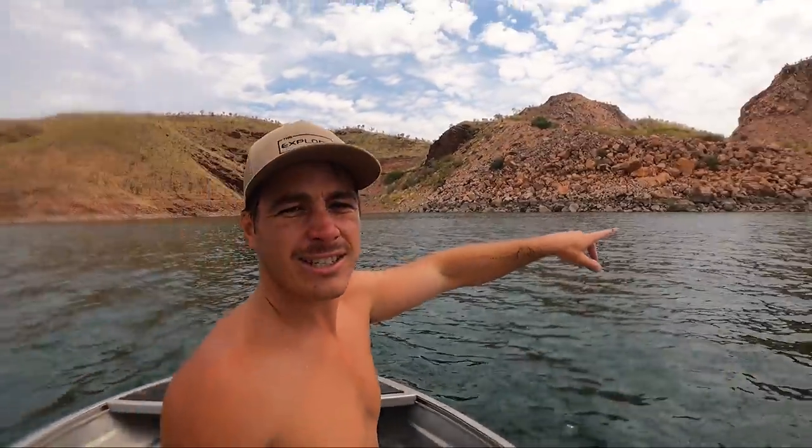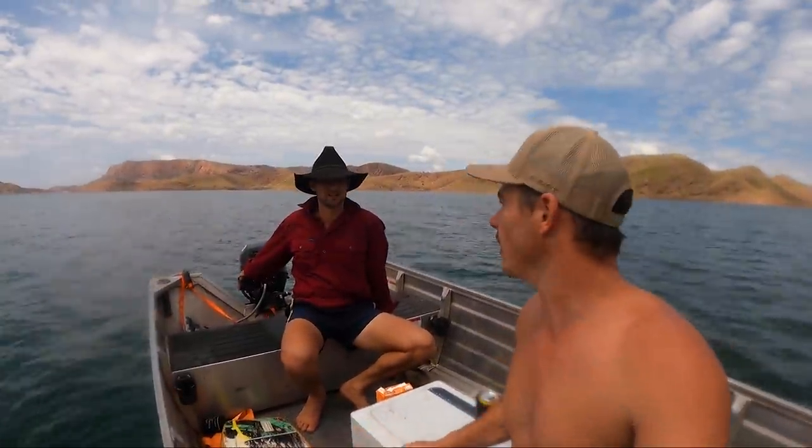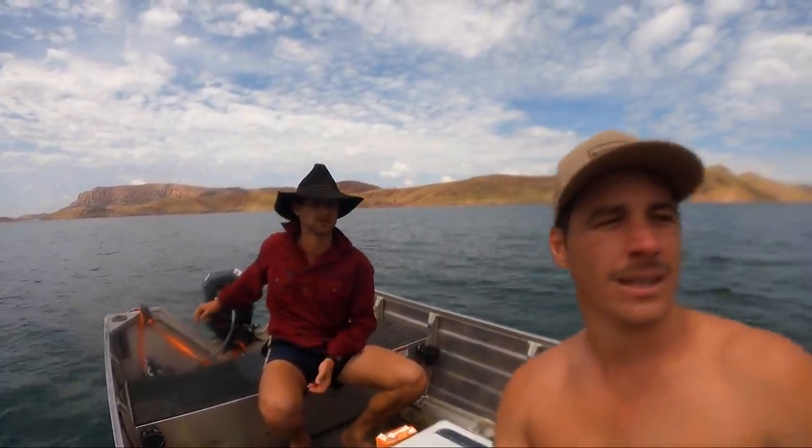We've pulled up about 200 metres from the dam wall. You can see that mountain range with a huge hole in the middle — what they did is they loaded it with dynamite. It was one of the biggest explosions of its type at the time, something like a million pounds worth. Americans came over and did it — they dug holes into the mountain and just let it rip, blew it up. All those rocks were used to build the dam wall. You can see the big hole where they've taken a chunk out of the mountain and all the rubble left behind. We'll putt over for a closer look and then run down to the dam wall.